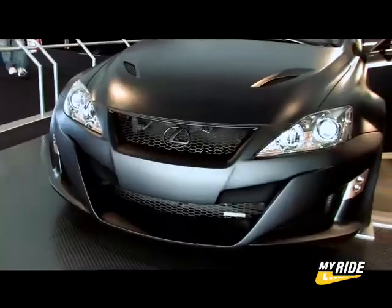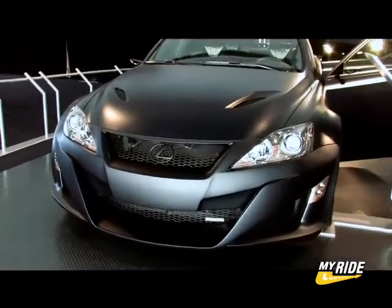Hi, I'm Troy from 5Axis, and behind me is a Lexus ISF, or what they're calling Project ISF. This is one of the three vehicles that we did for SEMA this year for Toyota Motorcycles.